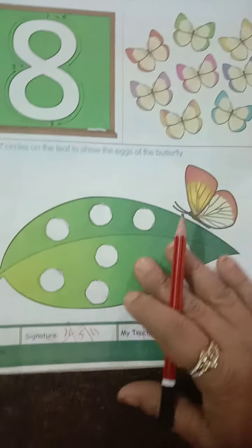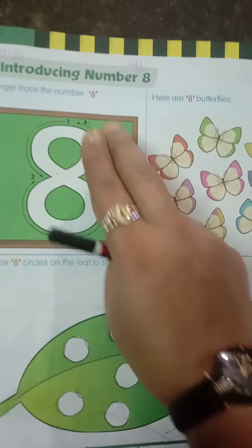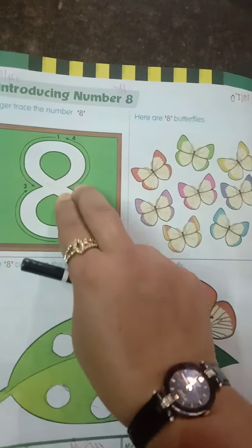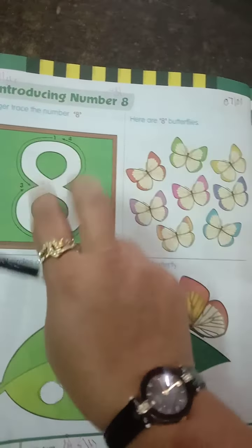Turning towards page number 34, we have number 8. With the help of two fingers, you are going to finger trace the number 8.